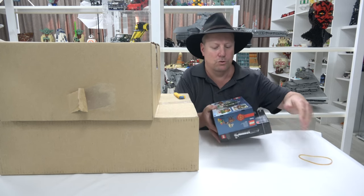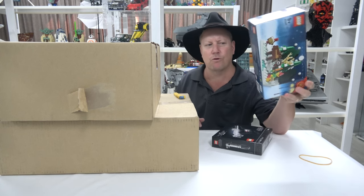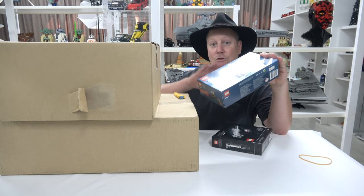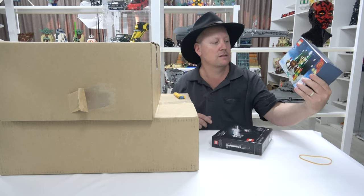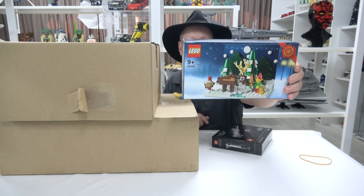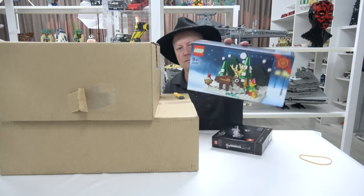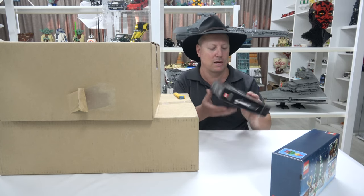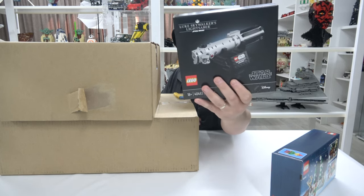So let's have a look. Because I ordered in basically the first minute or two of the AT-AT going live, I managed to snag this little Christmas set, 40484. It actually looks pretty cool — not too sure about that Brickville reindeer though! And of course because I got the AT-AT, I also got Luke's lightsaber, which is a very cool little set.